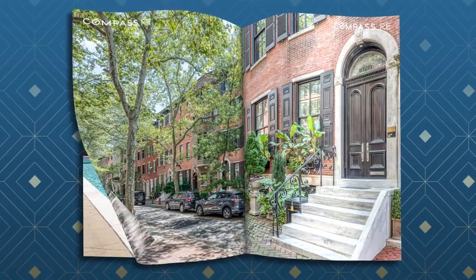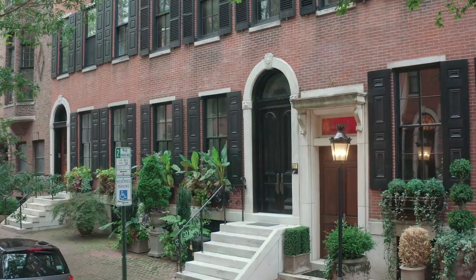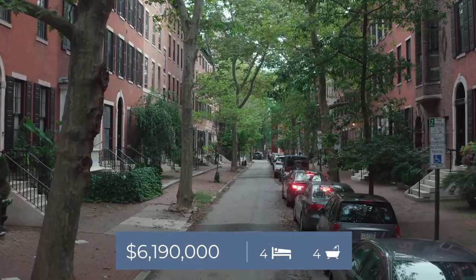We're heading to meet Kristen Foote, where she's going to share her prestigious Delancey Street brownstone. Hello everyone, come on in. Welcome to 1800 Delancey Street on the most prestigious and sought-after block in Philadelphia.